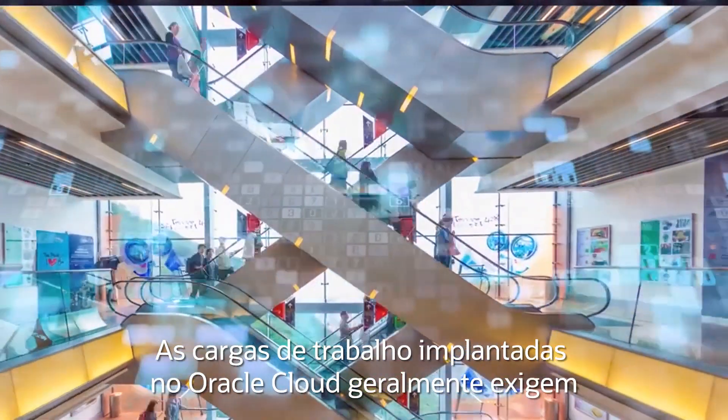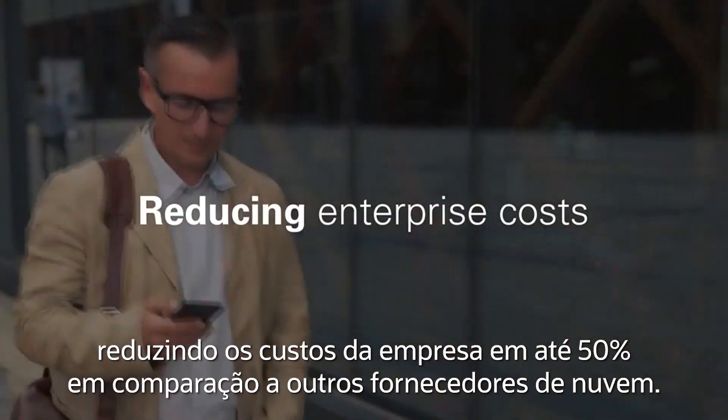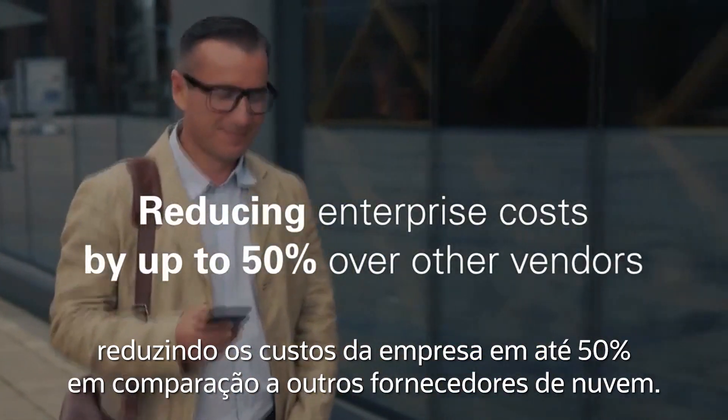Workloads deployed on Oracle Cloud often require fewer compute servers and block storage volumes, reducing enterprise costs by up to 50% over other cloud vendors.